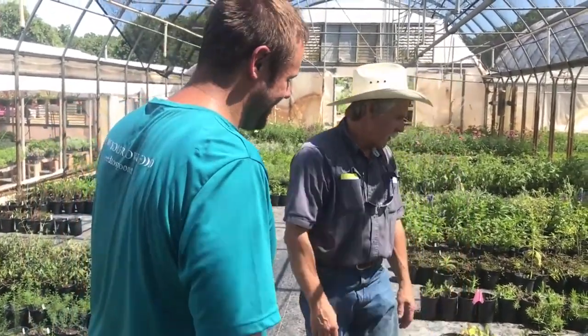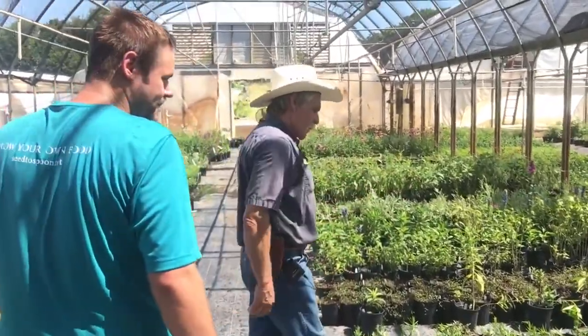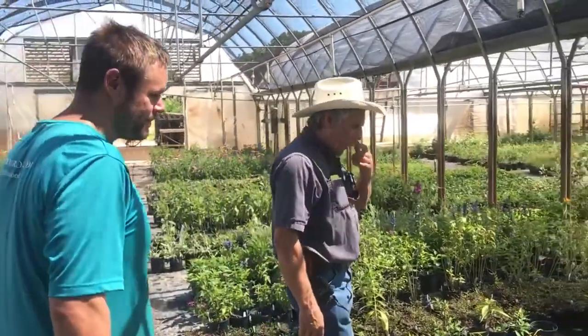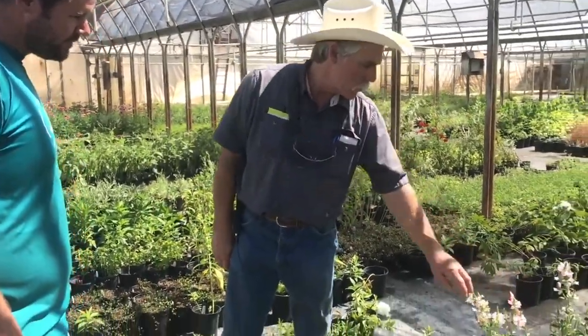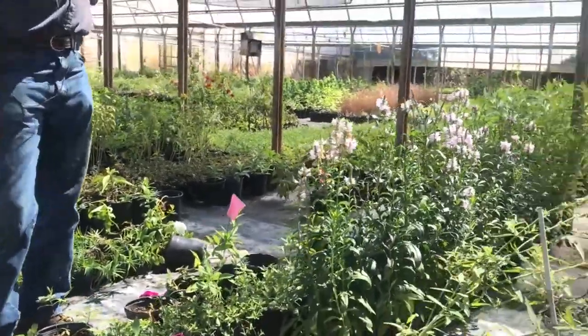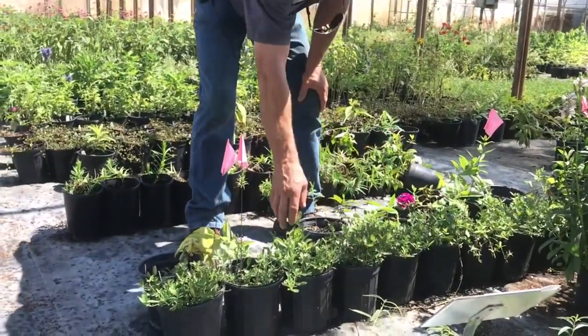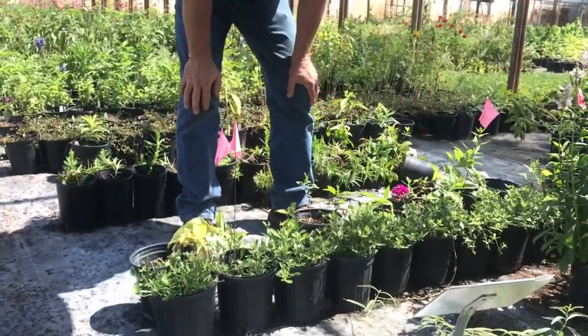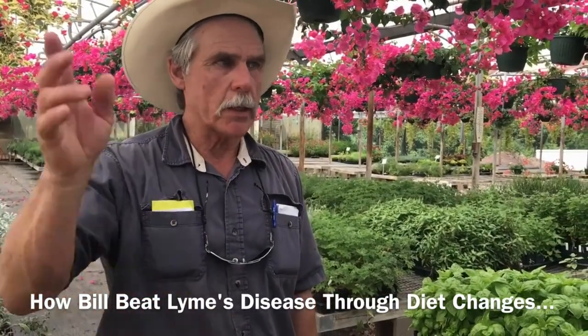There are some artemisias too that people want to pet the same way. And this is the Physostegia, the obedient plant — another native plant. And then this is a tremendous native ground cover — this is frog fruit. We just cut that back so there are no blooms right now.